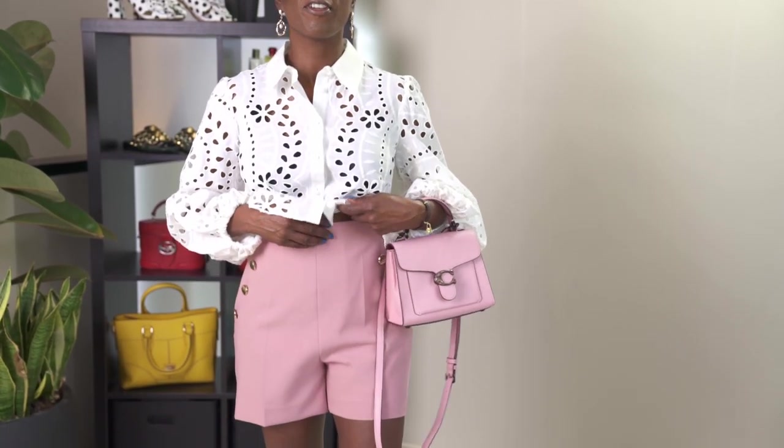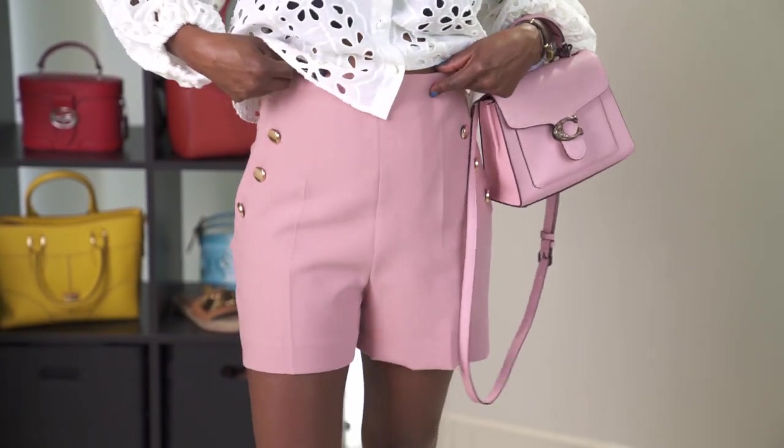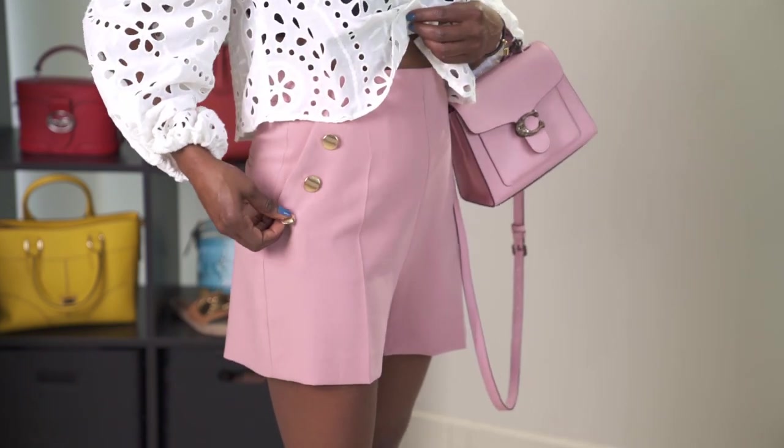This is my outfit of the day. These earrings are from RAI. This shirt is from Zara — I think I purchased this sometime this year. These shorts are from Zara. I have these in every color. I absolutely love the fit of these. They're high-waisted.